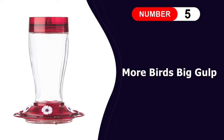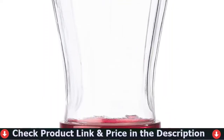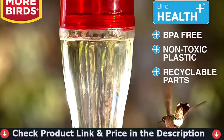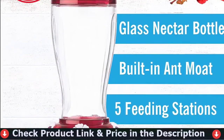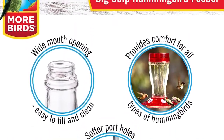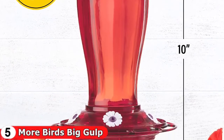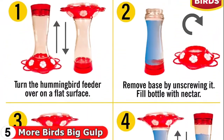Last in this list is the More Birds Big Gulp Hummingbird Feeder. If you have a lot of hummingbirds in your area, they may consume several ounces of nectar per day, requiring you to refill your feeder several times per week. You may need a larger feeder to keep up, such as the More Birds Big Gulp Feeder, which can hold up to 40 ounces of nectar. Just make sure to replace the food if it becomes cloudy or has debris inside. This feeding station has five ports and seven feeding stations, each with its own perch.